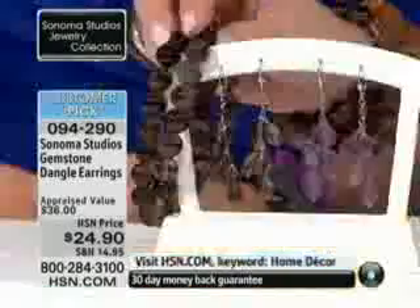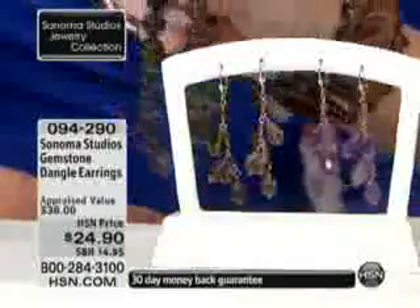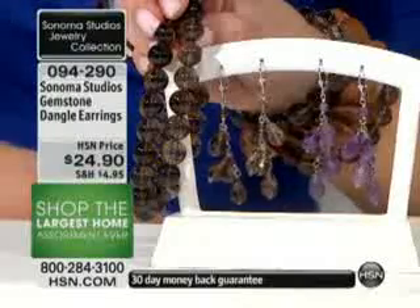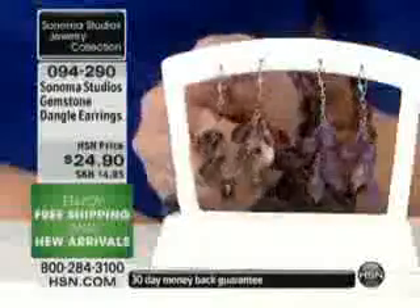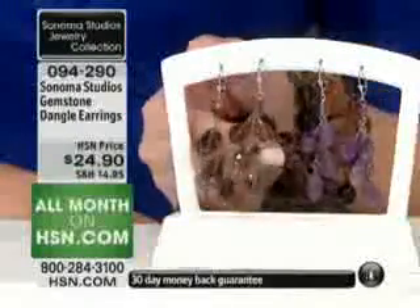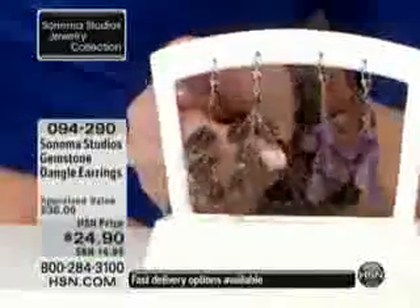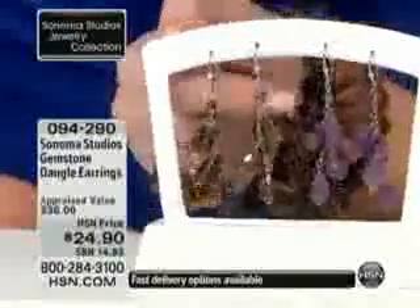I hate to really talk about the price because even if they're a penny and you don't like them, it doesn't matter. But the fact that we're giving you genuine gemstones at better than a costume jewelry price — and remember, these are tried and true customer picks. So if you think they look beautiful on the screen, wait until you see them in person, wait until you try these on.